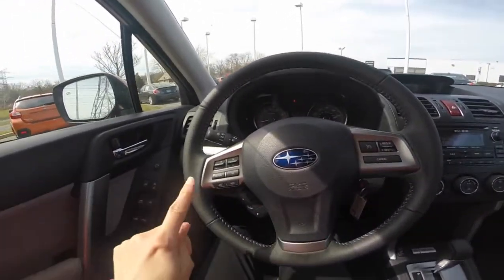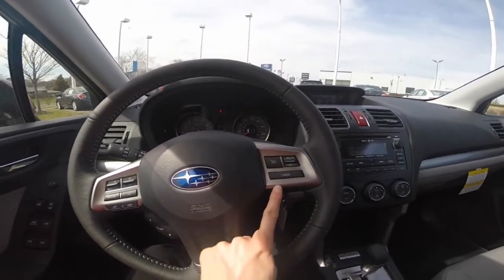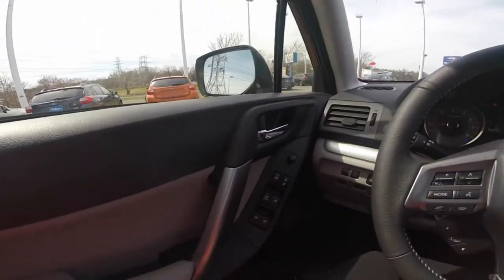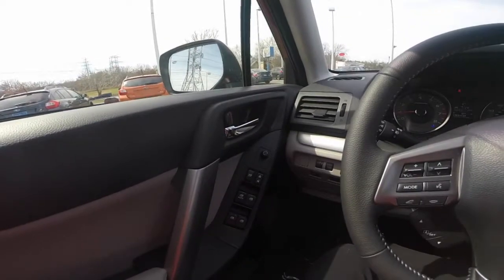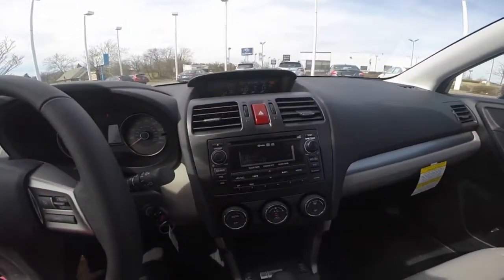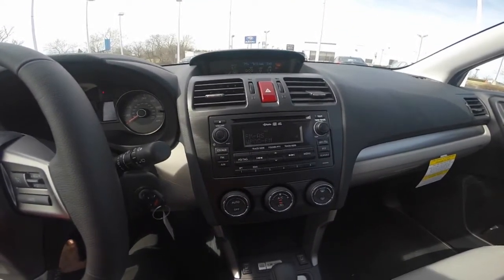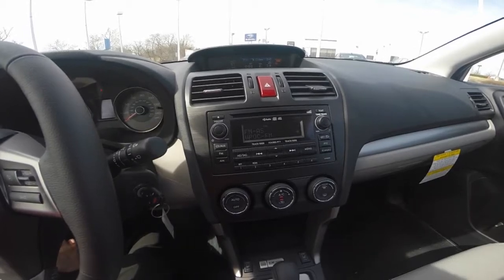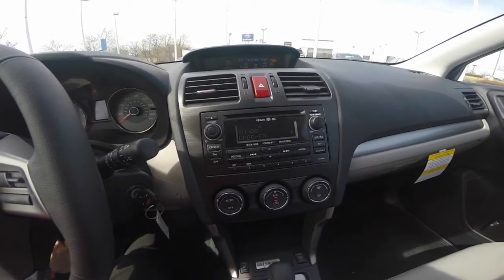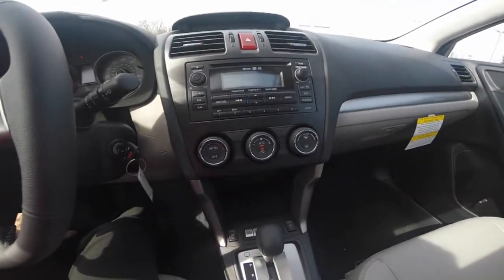Steering wheel controls include your Bluetooth and audio system, as well as your cruise control, power windows, door locks, and adjustable side view mirrors. Power adjustable driver seating, and a premium audio system that gives you access to AM, FM radio, CD player, iPod MP3 input, Bluetooth hands-free technology, and climate controls.